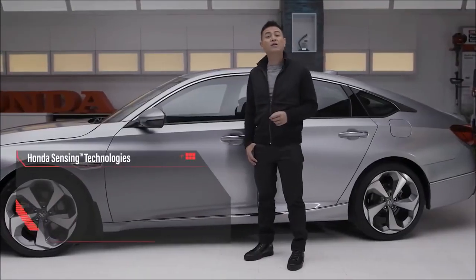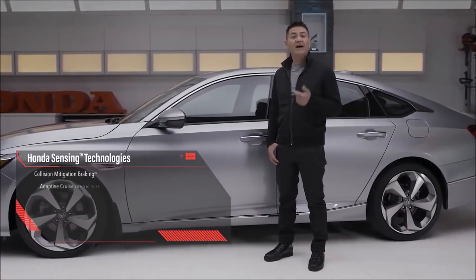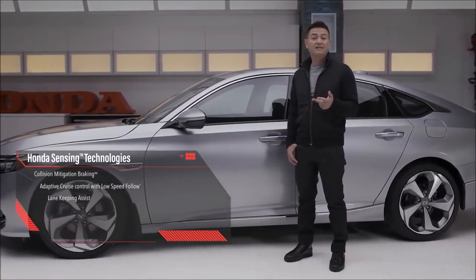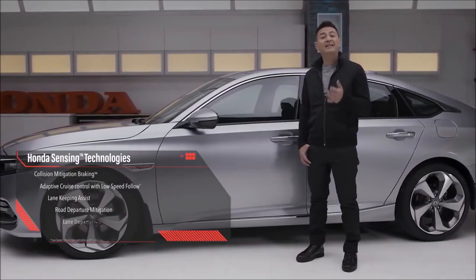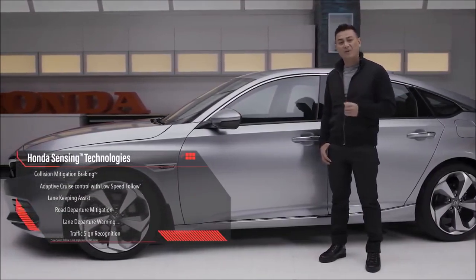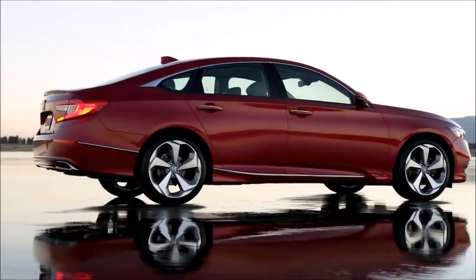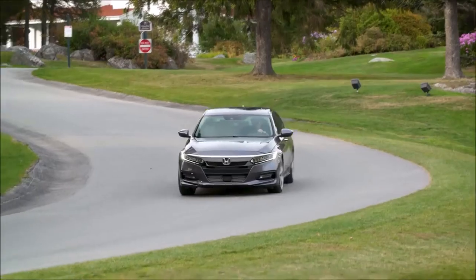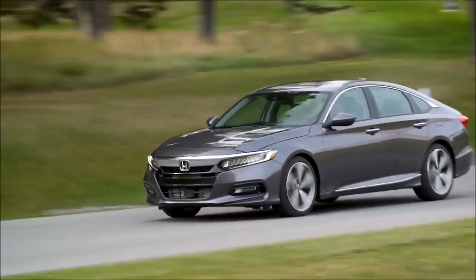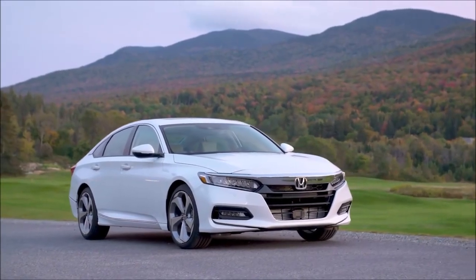When it comes to safety, the 2018 Accord comes standard with Honda Sensing, which includes collision mitigation braking, adaptive cruise control with low-speed follow, lane keeping assist, road departure mitigation and lane departure warning, plus eight airbags and, for the first time, knee airbags. The standard multi-angle rear view camera makes reversing easy and safe, with additional features like cross-traffic monitor and blind spot display.